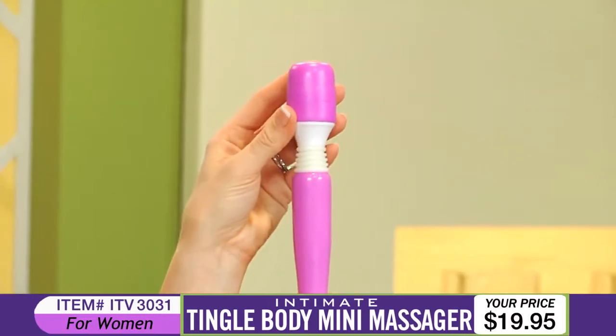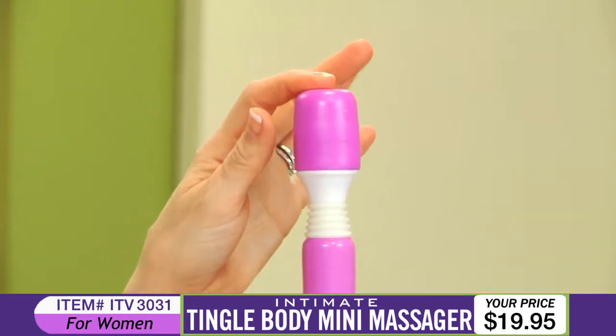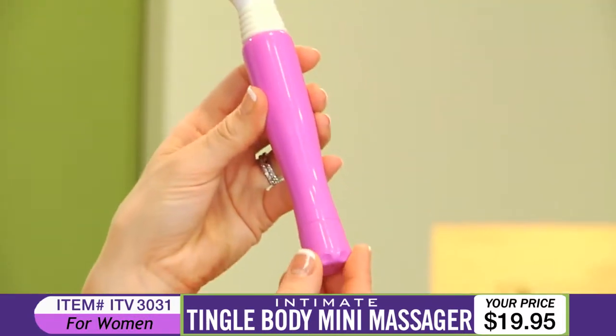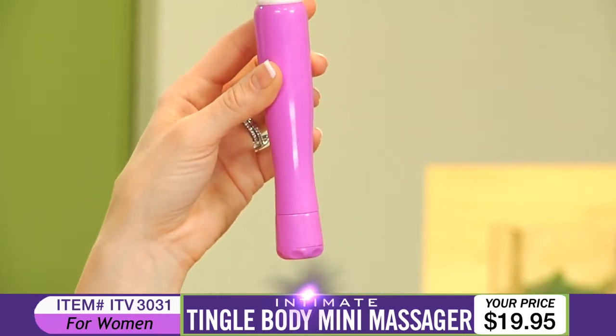From its powerful Japanese motor to its flexible neck and firm head, the Tingle Body Mini Massager easily gets to all the right spots. Simply twist the dial at the base of the massager to enjoy its multiple speed vibrations. Enjoy this massager at home or on the go and get the pleasure and relaxation you want.